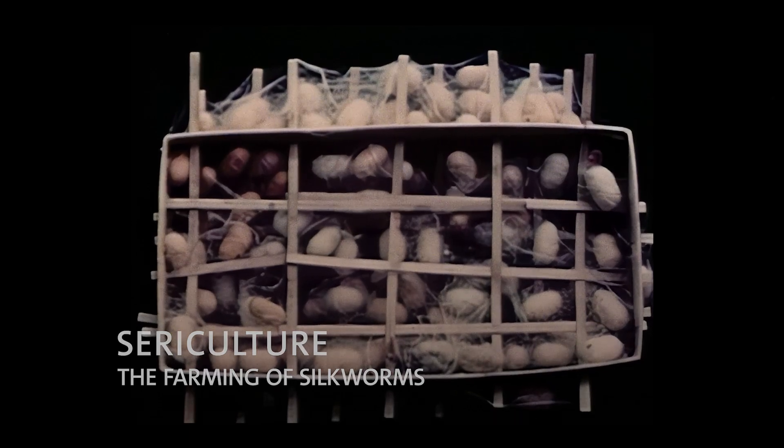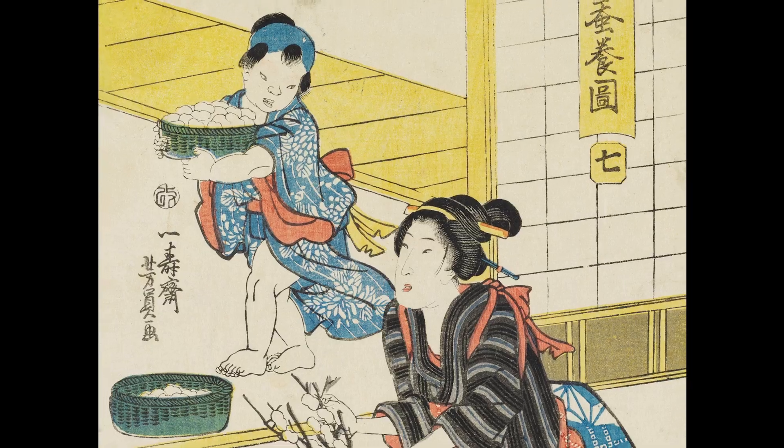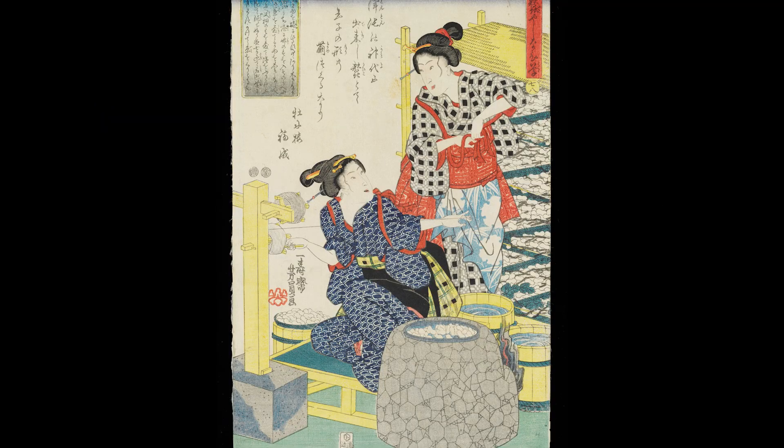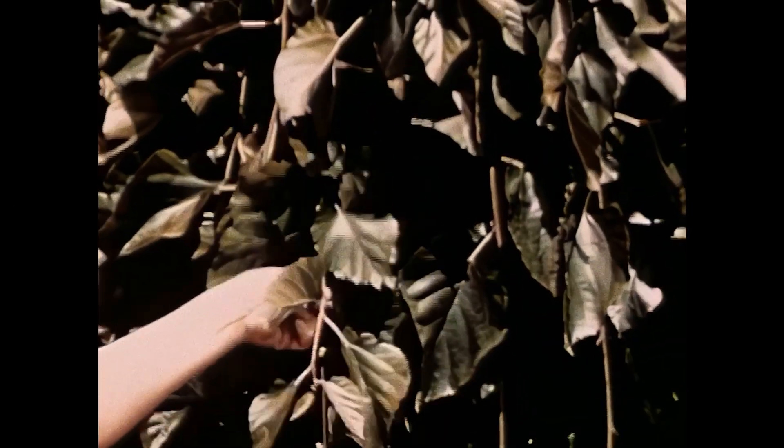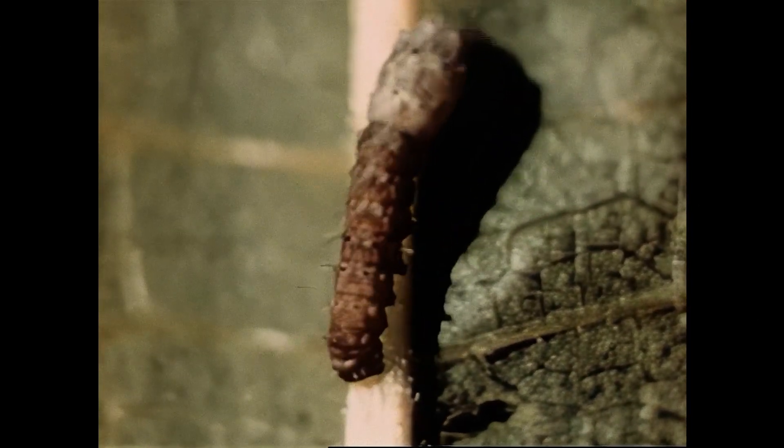Farmers have cared for the Bombyx mori moth for thousands of years, and the process today remains similar to how it was in ancient times. It starts with the mulberry leaf — the favourite food of the Bombyx mori larvae. When the larvae is ready, it enters its chrysalis state. It oozes a gummed filament and winds around itself so that eventually it will break through the cocoon and break free as a moth. Traditionally, to get the longest and strongest fibres, most farmers stop the moth from munching through the silk by suffocating it or boiling it inside the cocoon.